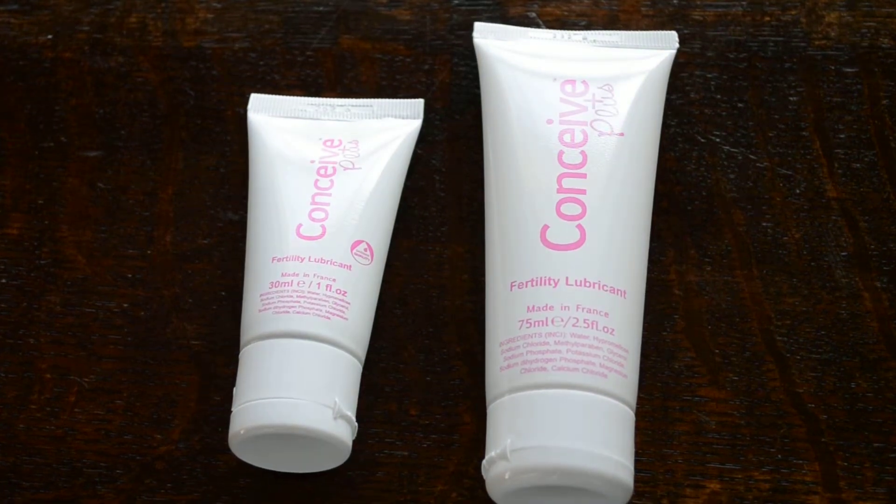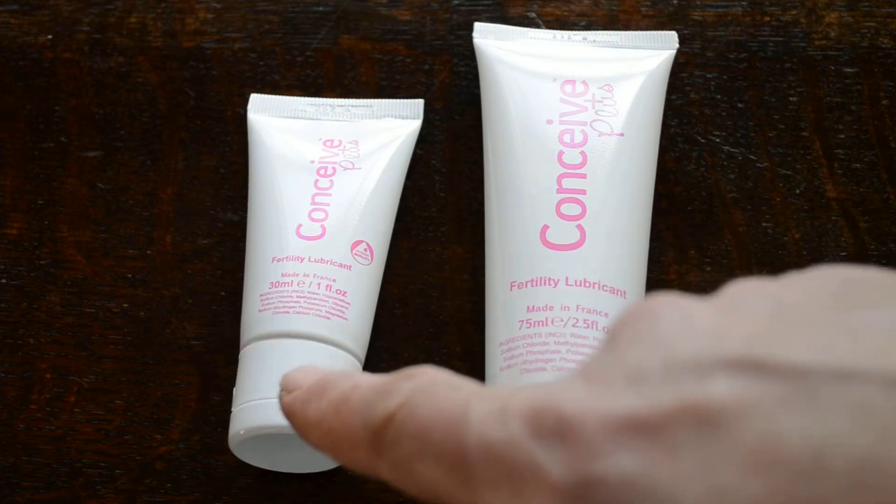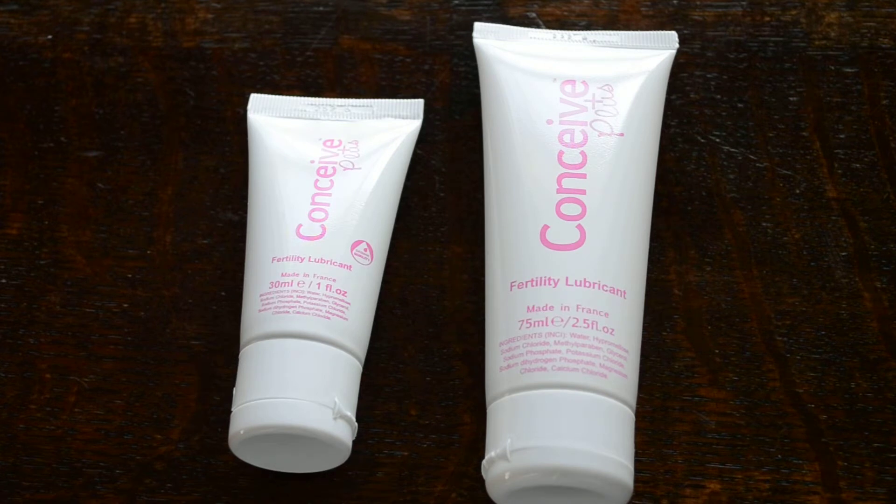Welcome to this video presentation. We're going to show you here the differences in tube size between the 30mm Conceive Plus tube on the left and its larger, more commonly sold 75mm tube on the right.